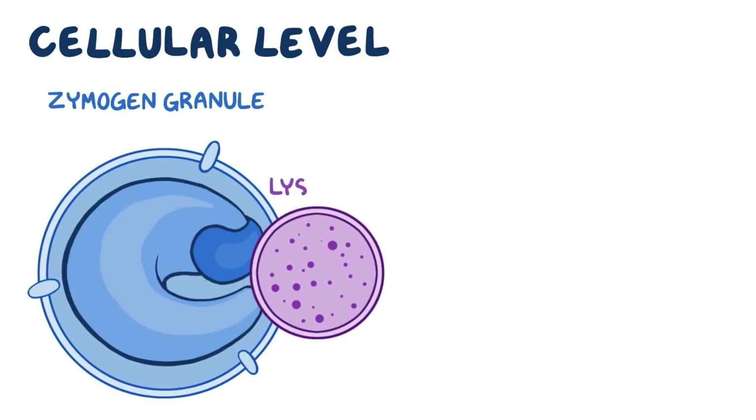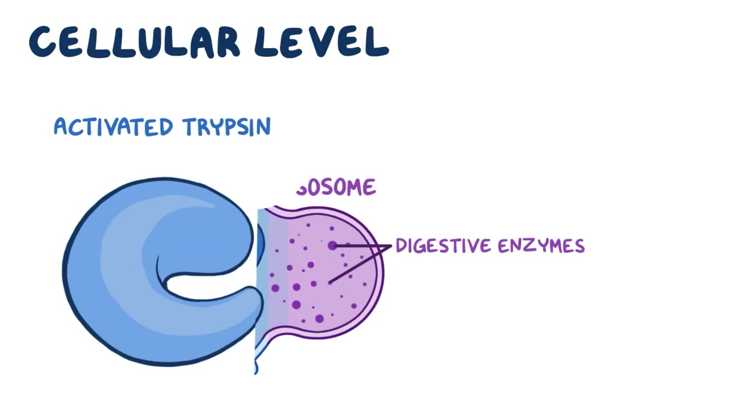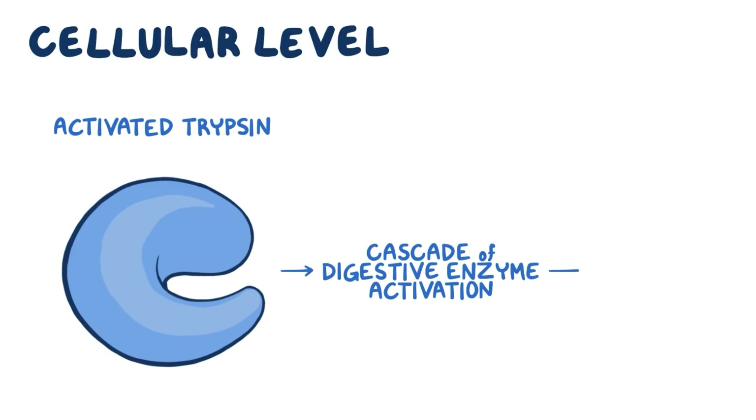At the cellular level, one consequence of this is that membrane trafficking becomes chaotic. Zymogen granules might fuse with lysosomes, bringing trypsinogen into contact with lysosomal digestive enzymes. Trypsinogen might then be turned into activated trypsin, which begins the cascade of digestive enzyme activation and autodigestion of the pancreas, which is acute pancreatitis.